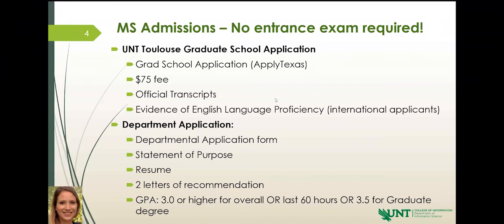We also require a resume. Include any work experience you have in the field and your education history. That can also be attached to your department application form.